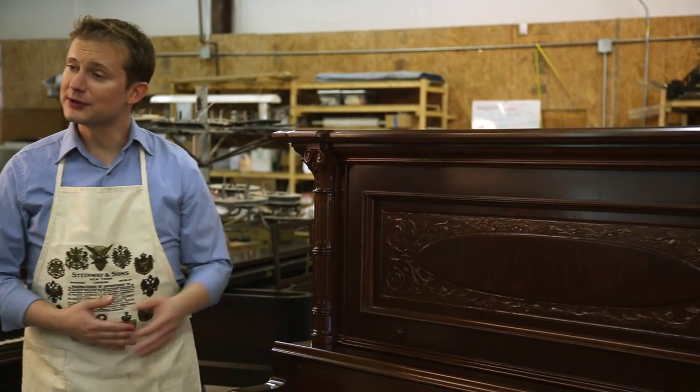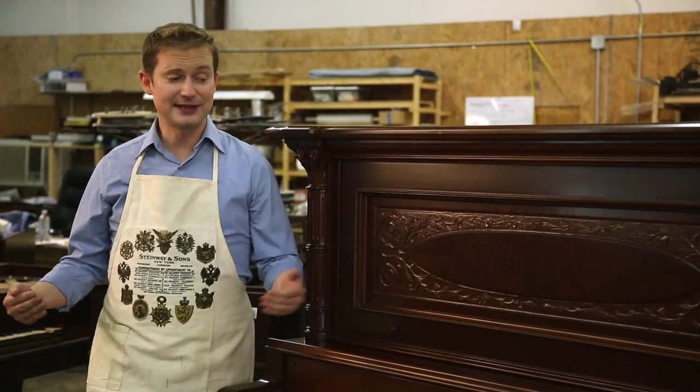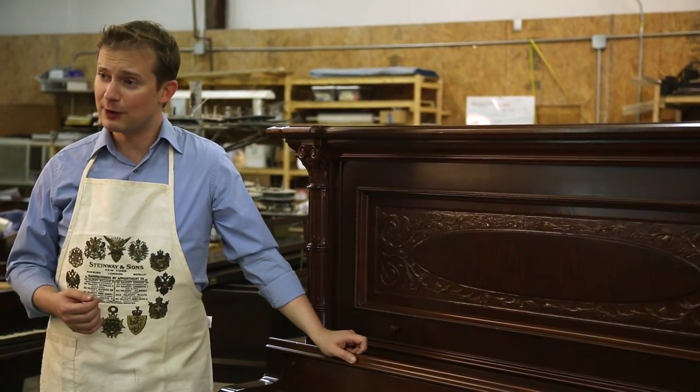An upright piano like this one would have cost about $500 in 1900. Can you imagine what $500 would have bought for the common household? You could just about buy a small house for that. After they became popular, upright pianos like this were built by the thousands, tens of thousands, even hundreds of thousands by the time the Great Depression hit.